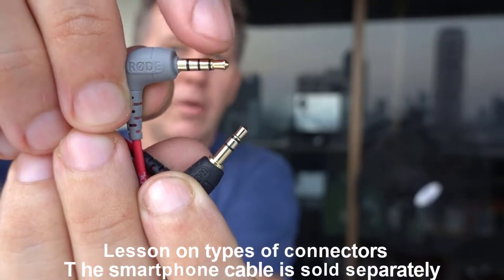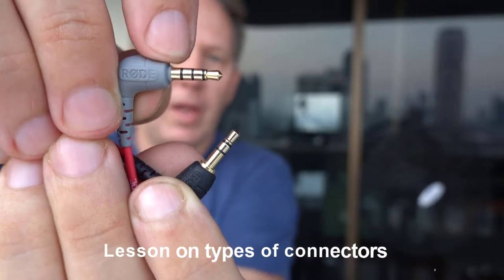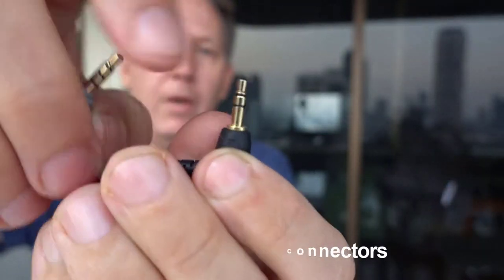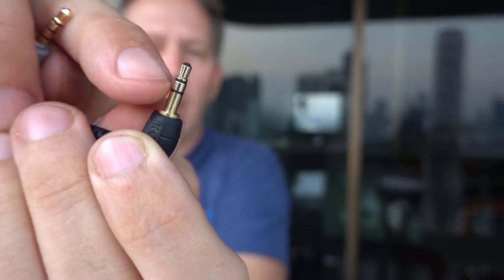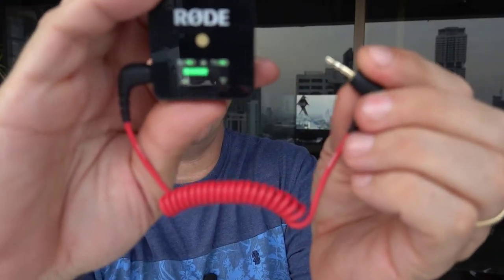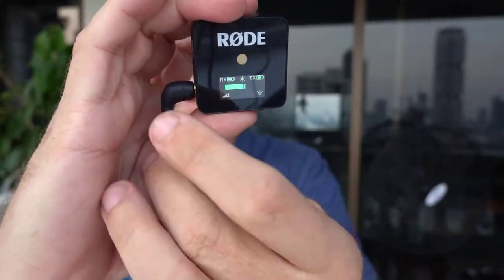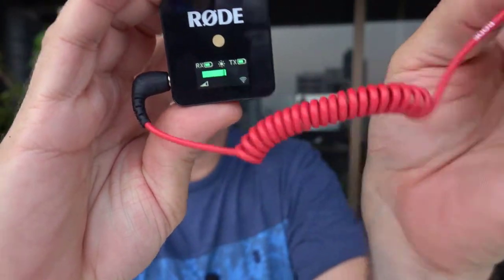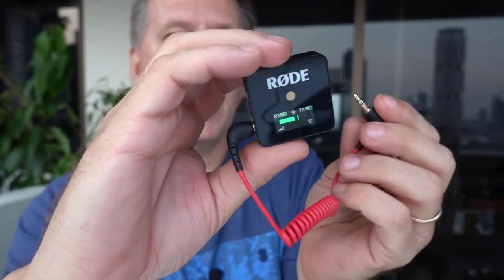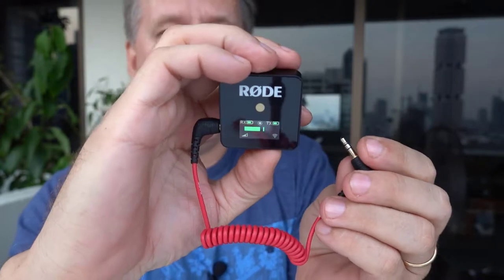It's got a different tip on it. If you have two rings — tip, ring, ring, sleeve — TRRS — it will work in a smartphone. If you have something that's just TRS — tip, ring, sleeve — that works on your camera. You plug one end of the cable into the receiver and the other into the camera. I'm going to do that now, so we'll change the sound so you can hear how that works.